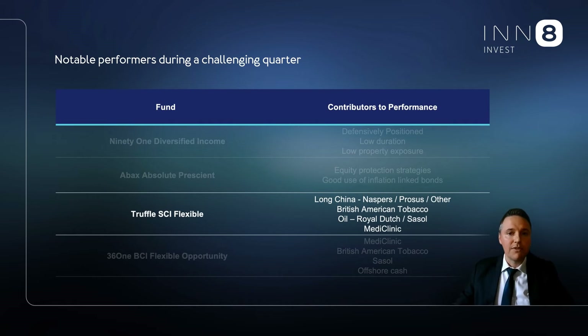I mentioned Truffle's flexible fund, which we use in multiple models. A big win for Truffle was the exposure to the rallying Naspers, British American Tobacco, which was up 13.6% in the quarter, Sasol and Shell, which rallied on higher oil prices, and lastly Mediclinic.